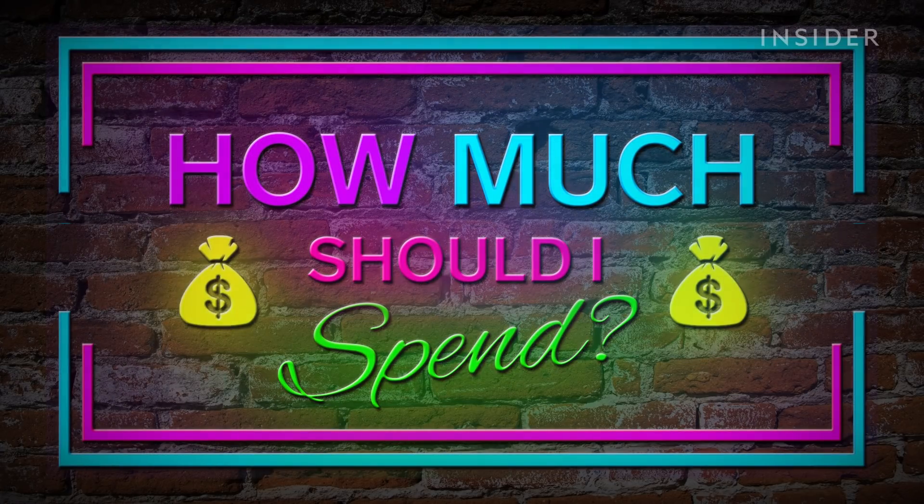This is How Much Should I Spend, where we test a product at various price points to let you know which is the best value for your money. Today, I'm going to be testing out four kinds of body makeup on my legs.